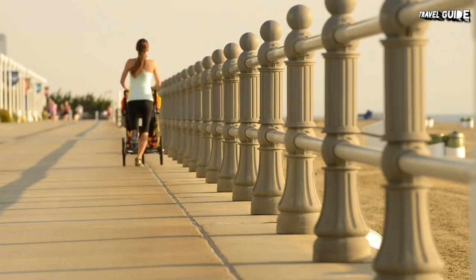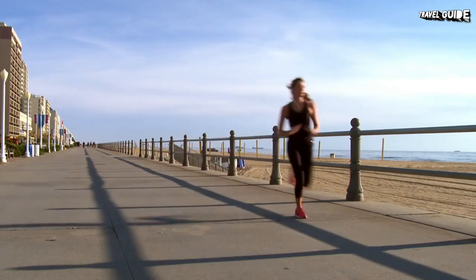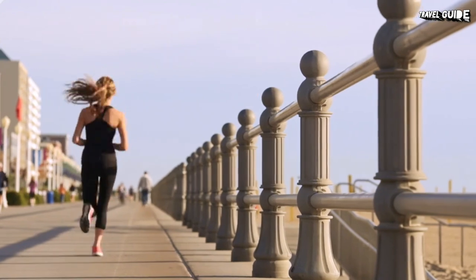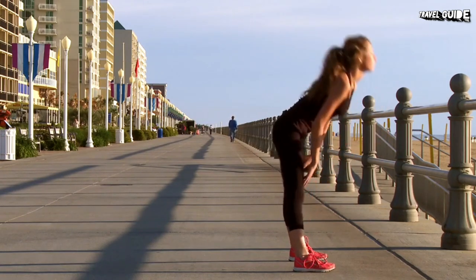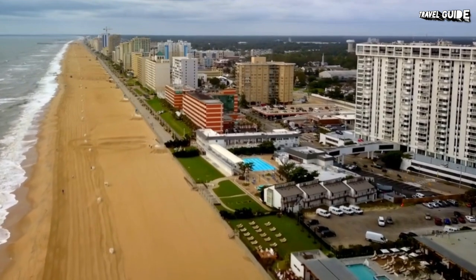The boardwalk is perfect for walking, running, biking, skateboarding, hanging out with friends, or enjoying some quiet time on a park bench looking out at the ocean. The atmosphere is casual, particularly in summer, with many people wandering around in their beach wear and bathing suit cover-ups.